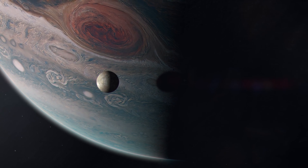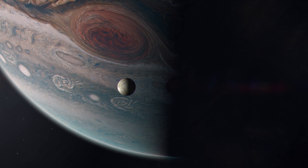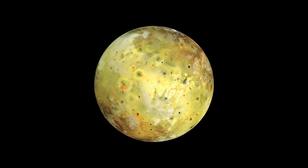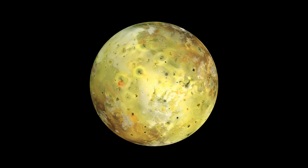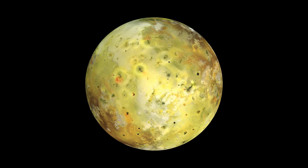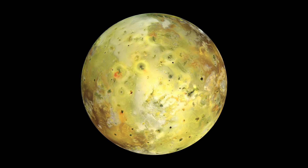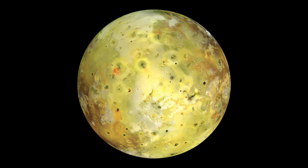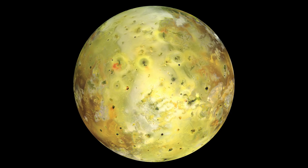Io, the fiery moon of Jupiter, continues to mesmerize us with its dynamic volcanic activity, mesmerizing landscapes, and unique scientific revelations. As our understanding of this extraordinary moon grows, we unlock the secrets hidden beneath its turbulent surface, offering insights into the complex forces shaping our solar system. The mysteries of Io beckon us to push the boundaries of exploration, venture into uncharted territories, and embrace the awe-inspiring wonders of our cosmic neighborhood. Join us on this extraordinary journey as we unveil the secrets of Io, a captivating world like no other.